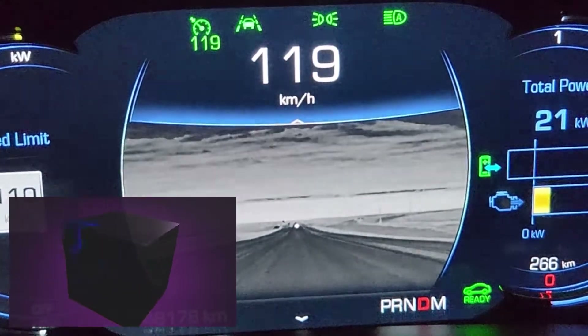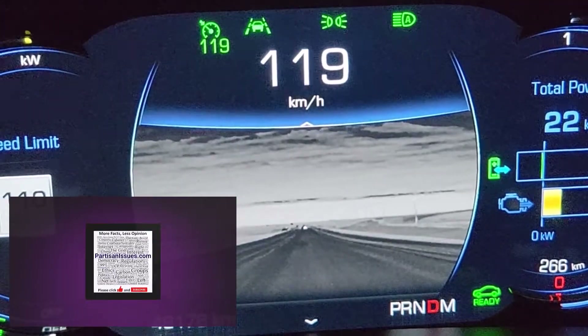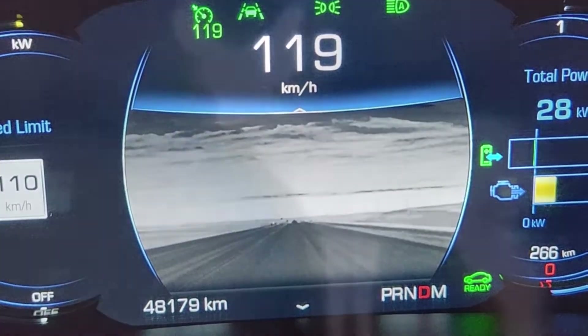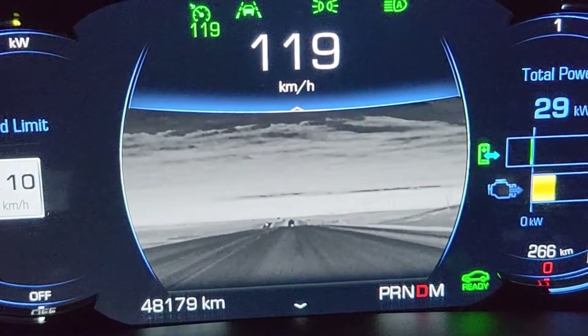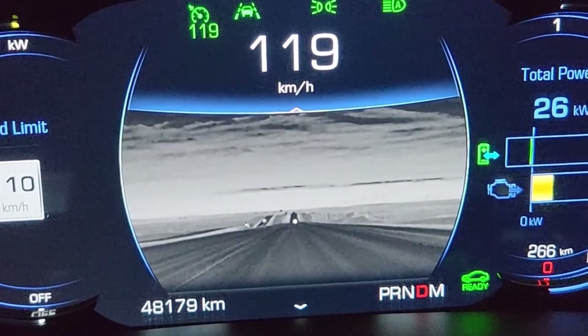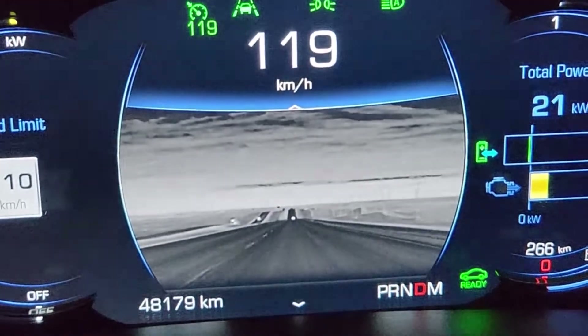It's just black out there. I can't see in the ditches, I can't see deer, I couldn't see a pedestrian or a bicyclist. But this camera can. We're about to go down a little dip here and you'll get to see how much further down the road you can actually see with this.